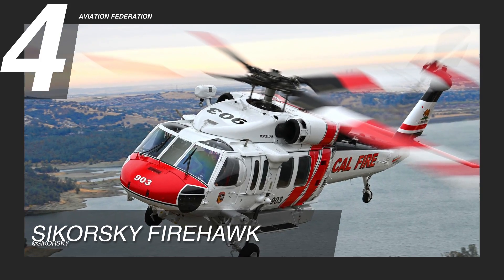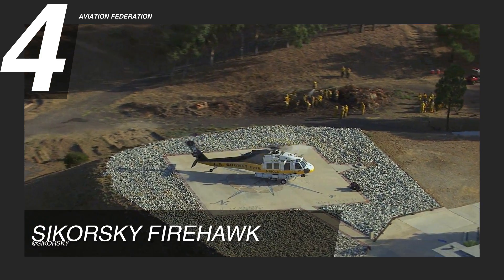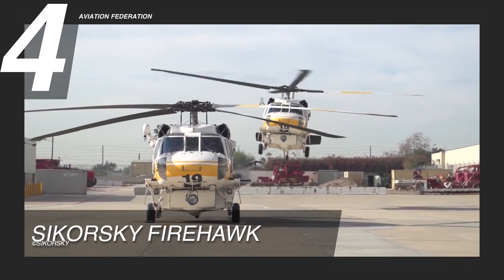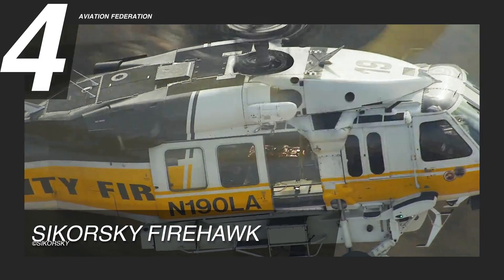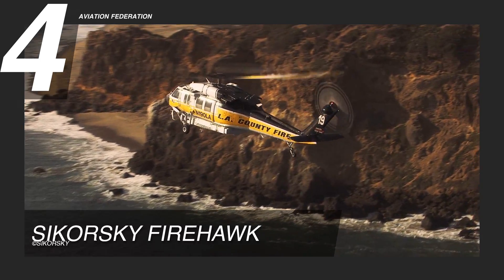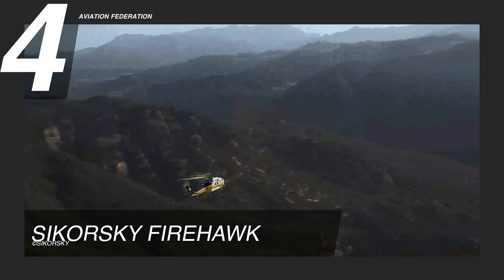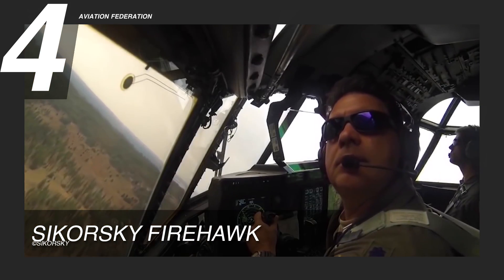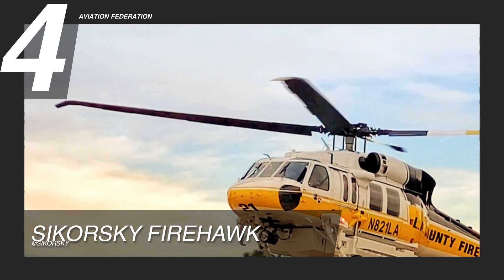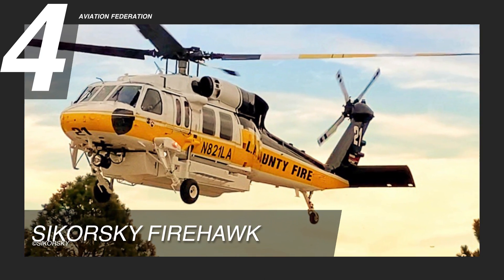At number 4, we have the Sikorsky Firehawk. Designed for fire extinguishing, the Firehawk is yet another star in the Sikorsky helicopter lineup. It is powered by T-700-GE-701D engines and can fly at a maximum cruise speed of 145 knots. It can accommodate 13 passengers and crew. At a standard day sea level, it has a gross weight of 22,000 pounds.